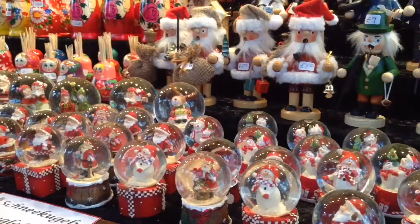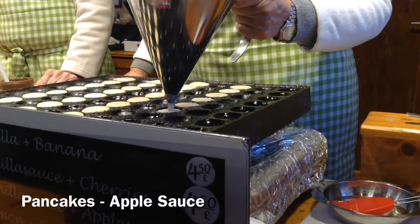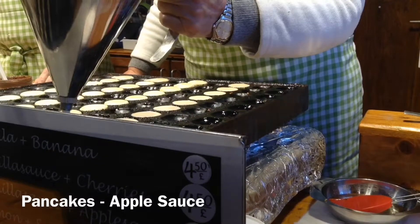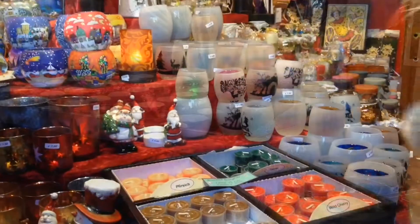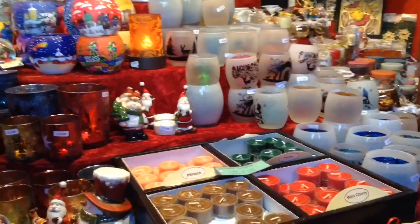Then we moved on to having some pancakes — these are the mini pancakes, they are delicious. I had mine with apple sauce and sugar. Then again we went looking around the stalls and looking at some candles.